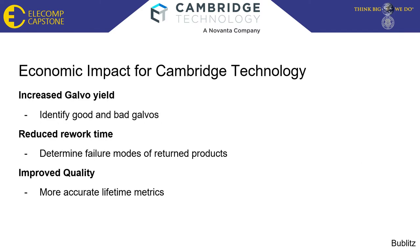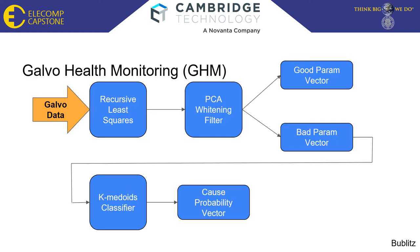Economic impact: predictive failure analysis will position Cambridge Technology further ahead of competitors and lay the groundwork for future innovation. Yield will be increased by identifying good and bad galvos in the factory before they are built into scan heads. Rework time will be reduced by determining the failure mode to return products for targeted repair. The first step for galvo health monitoring is galvo data — provided by the galvo — which at this stage is accomplished with a combination of Simulink and MATLAB.